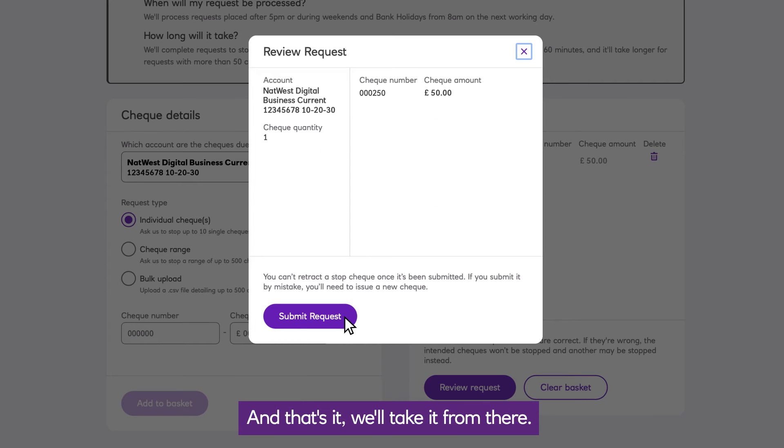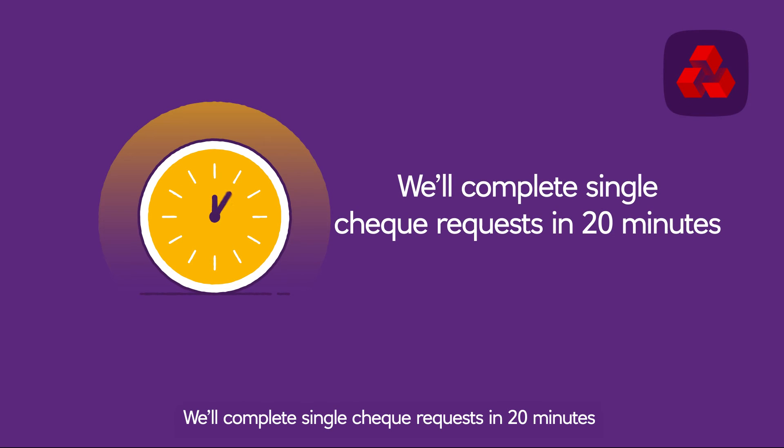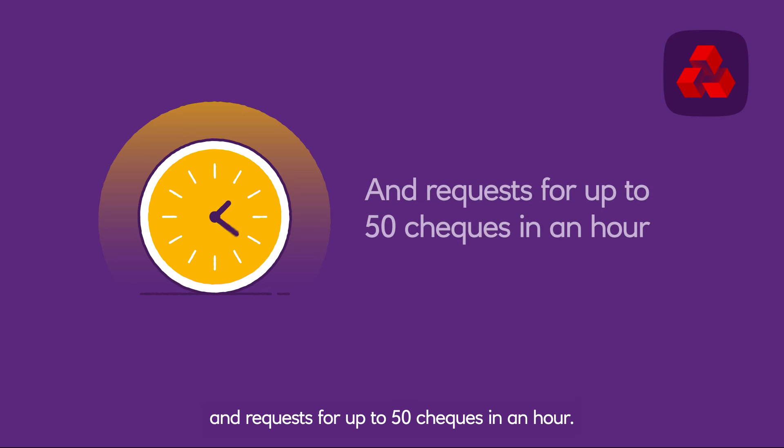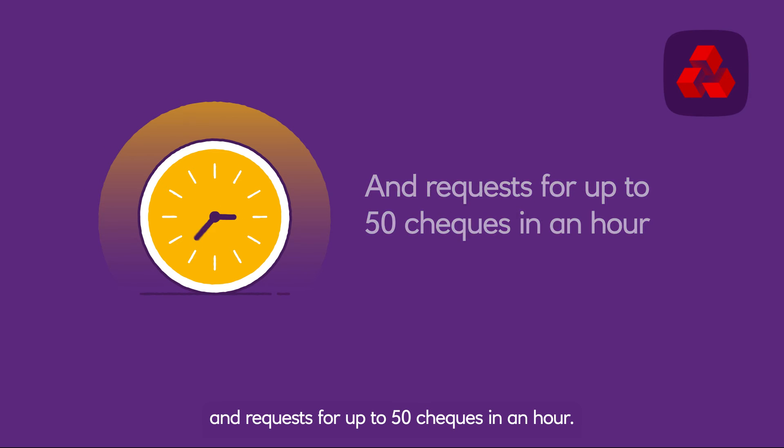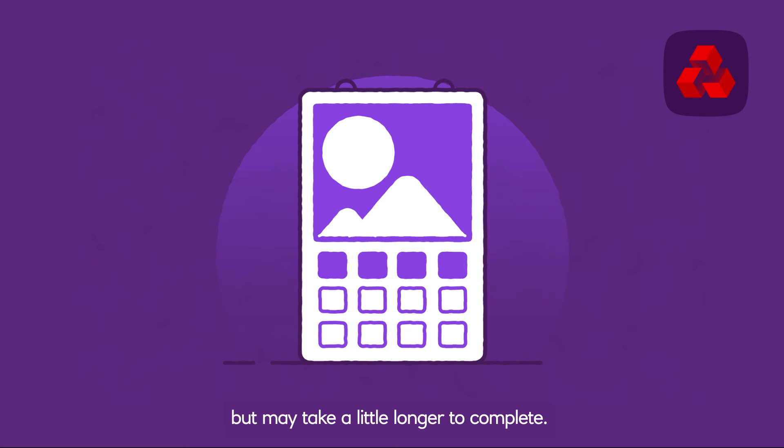And that's it — we'll take it from there. We'll complete single cheque requests in 20 minutes and requests for up to 50 cheques in an hour. Larger requests will be processed straight away but may take a little longer to complete.